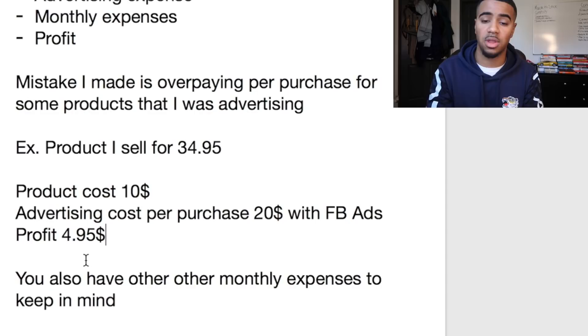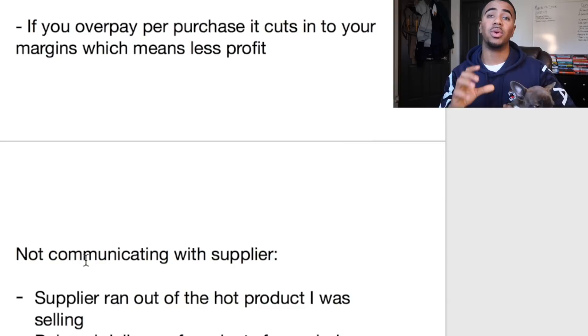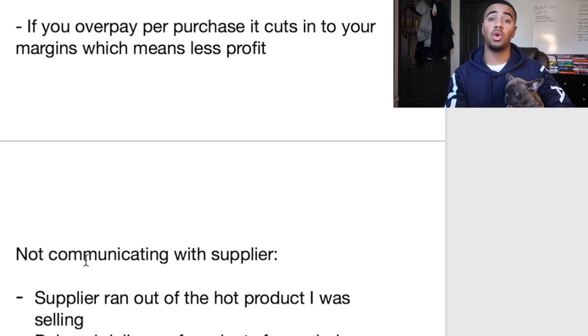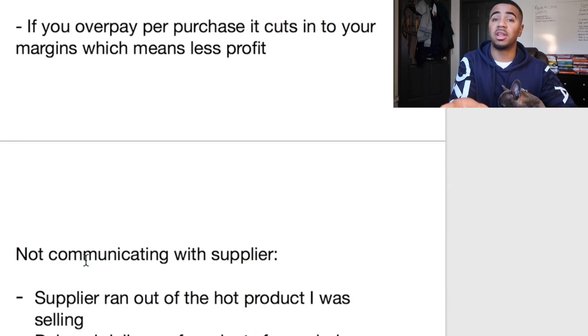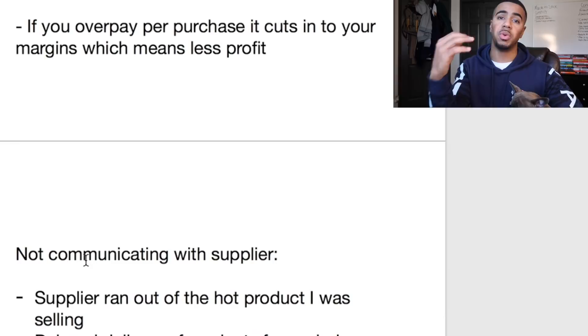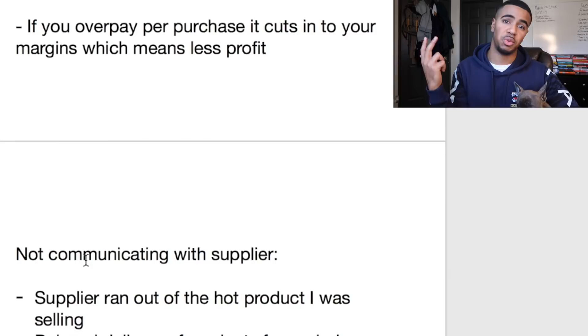Once you take the time to track all this, it also saves you time when tax season comes around — and I should probably make a complete other video on taxes, let me know if you guys want that. But the point is, if you already have a breakdown of all your numbers, you're gonna need to show all your expenses, profit, and everything anyway when you do your taxes. So you might as well have it ready before tax season.